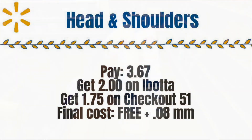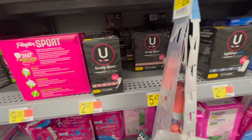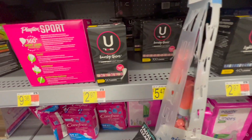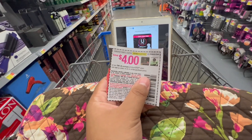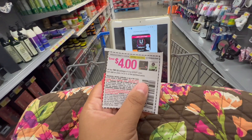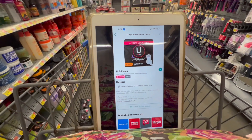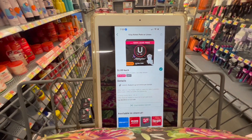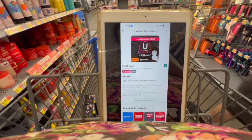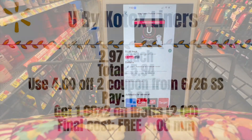Next is going to be on the Kotex Barely There liners or the Light Day Plus liners. They are $2.97 each — picking up two equals $5.94. I'll be using a four-dollar-off-two manufacturing coupon from this week's SmartSource insert, leaving me to pay just $1.94 in store. On Ibotta we have a dollar rebate — note this one is set to expire soon — which is gonna make both of those liners completely free and a six cent moneymaker.